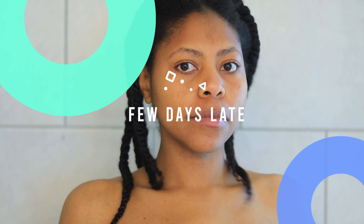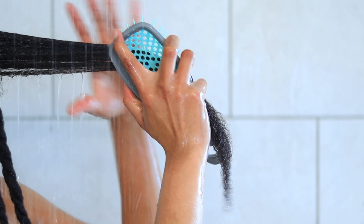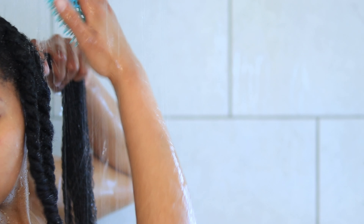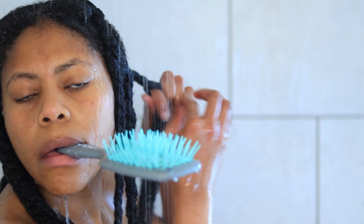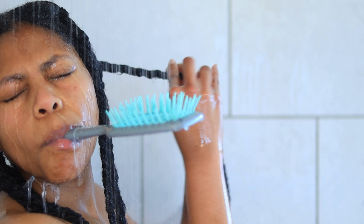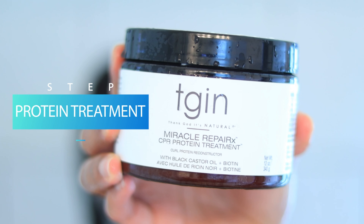A few days later, my hair didn't feel as moisturized as it normally does, so I washed it to use a deep hydrating mask. In order for treatments to work to their full potential, the hair has to be removed of any products to allow for deeper penetration. I shampooed again, but only once this time. Before I shampooed, I learned my lesson — I detangled my hair first. After I shampooed, I used the Miracle Repair protein treatment again.